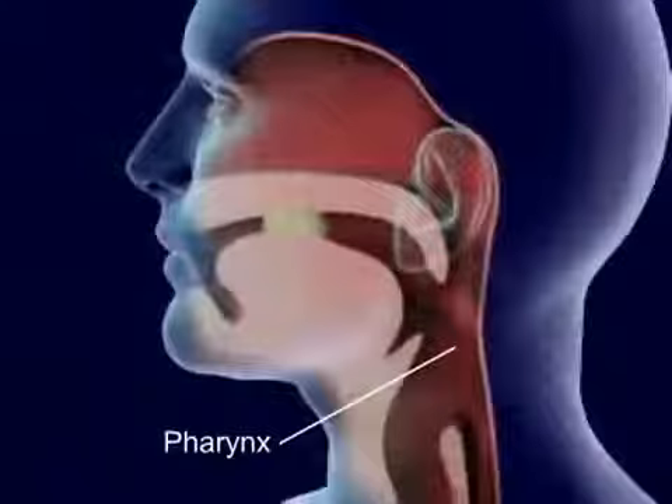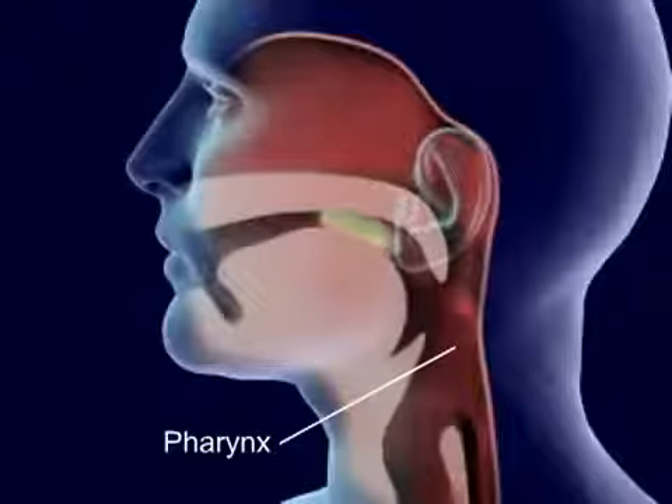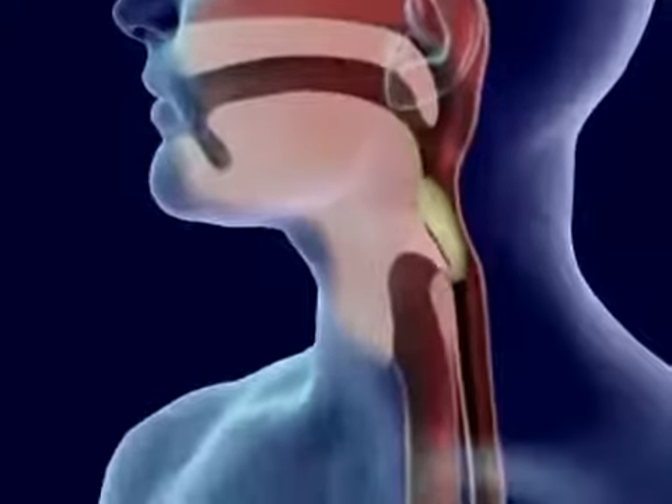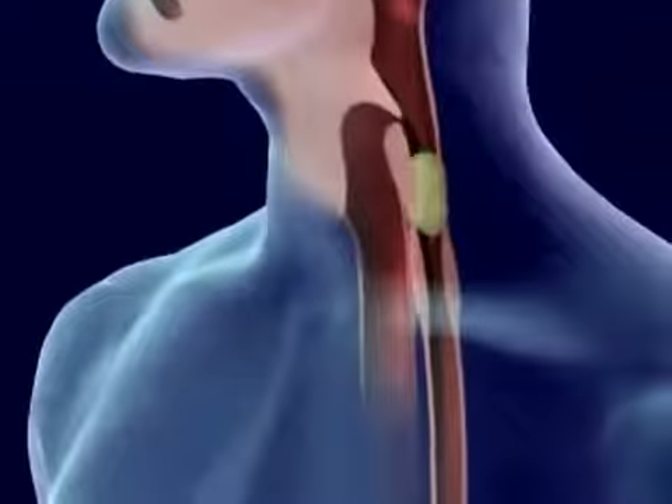Food is forced back into the throat, or pharynx, by the tongue. Food in the pharynx stimulates the swallowing reflex. The larynx is pulled upward to meet the epiglottis and seal off the trachea.